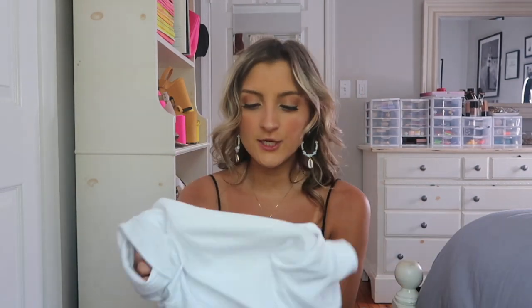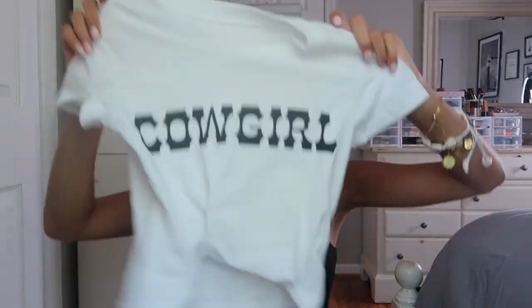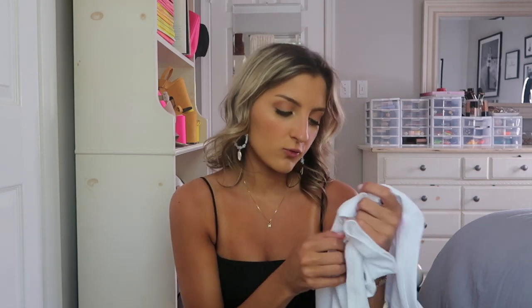Oh my god I literally could not love this t-shirt more. It's basically just a white top that says "Cowgirl" on it and I was kind of skeptical. I don't really get graphic tees too often from Shein, but this one is a very cool material — it's polyester, cotton, and spandex.